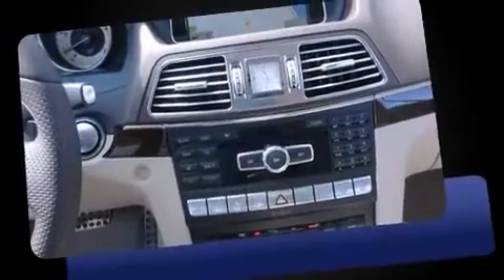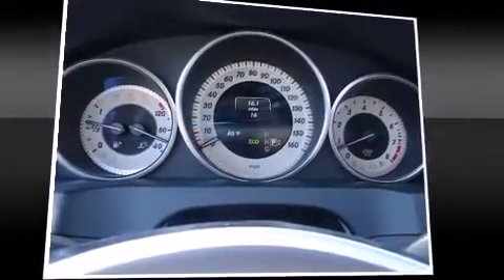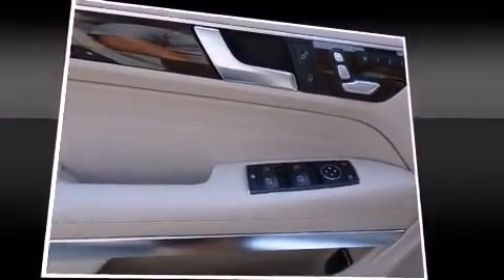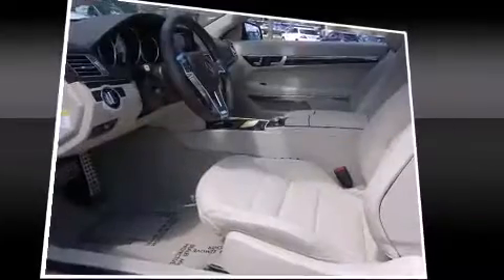All of the premium features expected of a Mercedes-Benz are offered, including power front seats, a built-in garage door transmitter, an automatic dimming rear view mirror, automatic temperature control, power door mirrors and heated door mirrors, a power convertible roof, and much more.